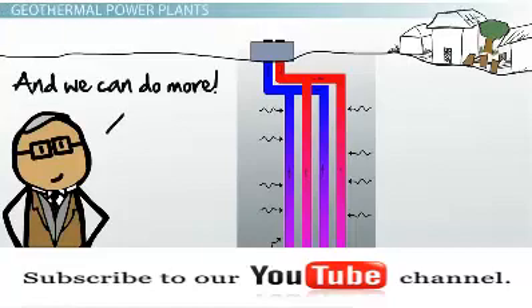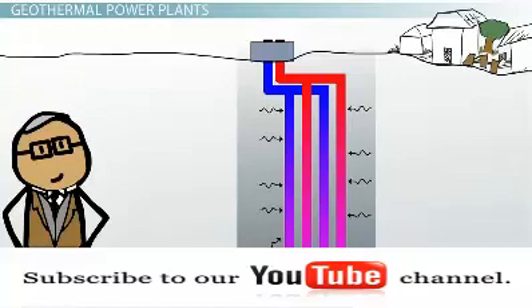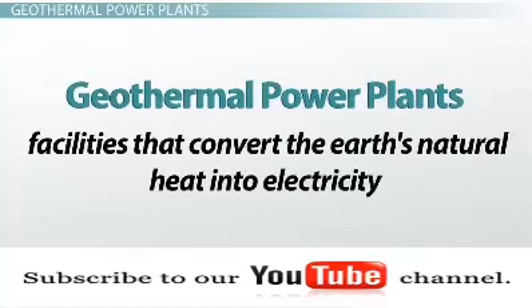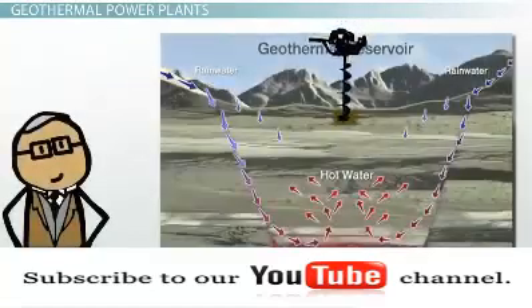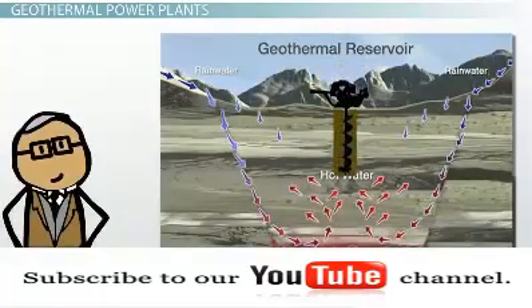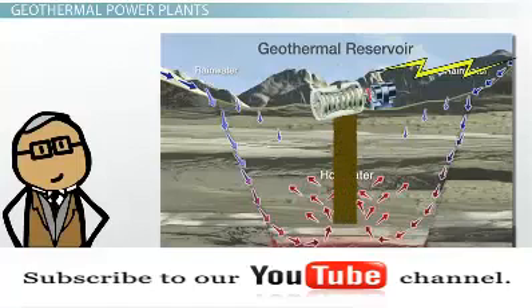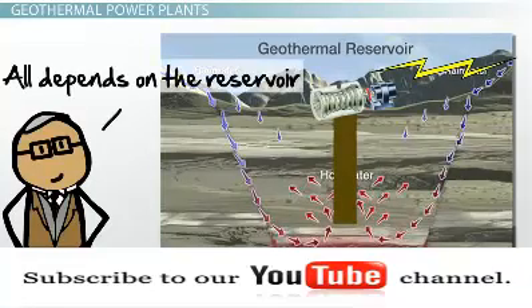Geothermal heat pumps show how geothermal energy can be used for heating, but it can also be used to generate electricity. Geothermal power plants are facilities that convert the Earth's natural heat into electricity. These plants drill wells into geothermal reservoirs to bring hot water and steam from deep within the Earth to the surface, and use steam to spin turbines attached to electricity generators. There are three different types of geothermal power plants, and the one selected will depend on the temperature and pressure of the available geothermal reservoir.